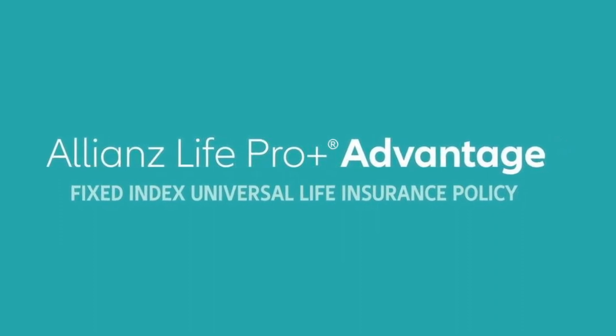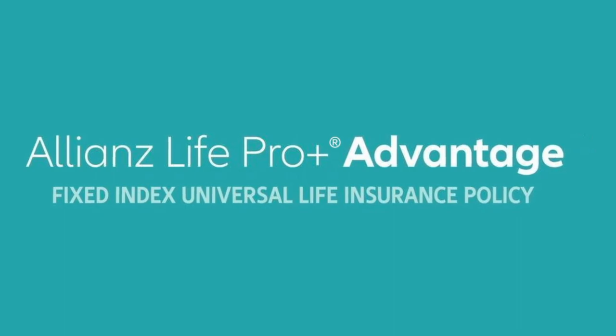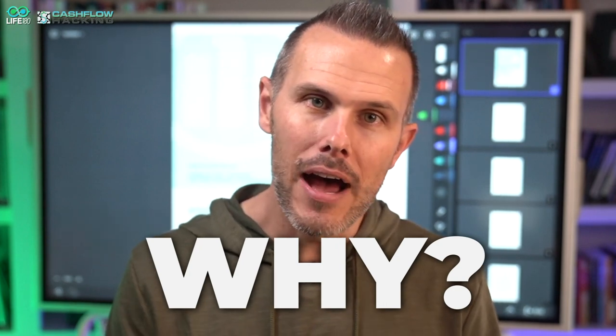The Allianz Life Pro Plus Advantage is one of the most popular Index Universal Life products in the industry right now. In this video I'm going to break down the Allianz Pro Plus Advantage illustration, talk about where it really falls short, why I believe it's the most sold product, and ultimately why I think you should avoid it like the plague.